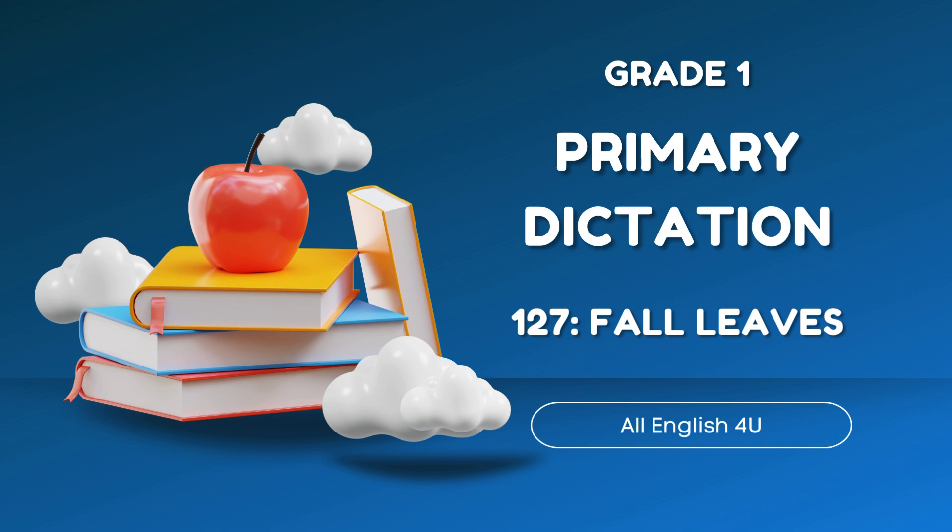In the spring, it is warm. New leaves appear on the trees, and they are green in color. But we know what will happen to them in the fall.